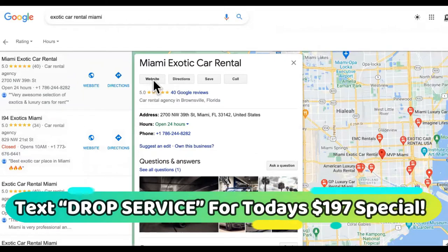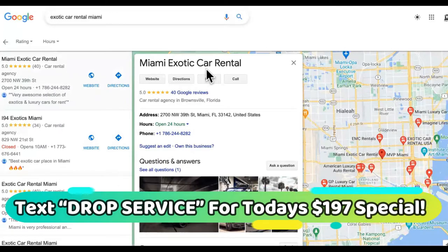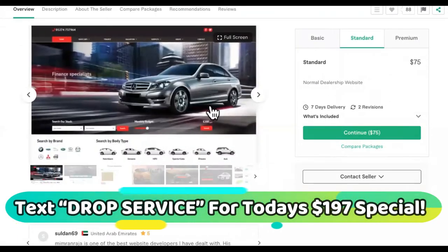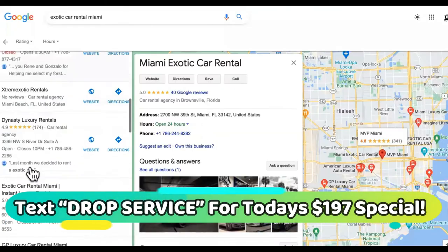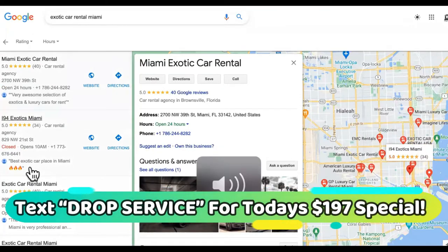They're going to come to your site or call that number, and they're going to be transferred to your partners on your drop service sites. You're going to have a lot of local partners. So instead of these guys being your competitors, they're going to all be your partners — because they have the inventory and you don't have the vehicles.